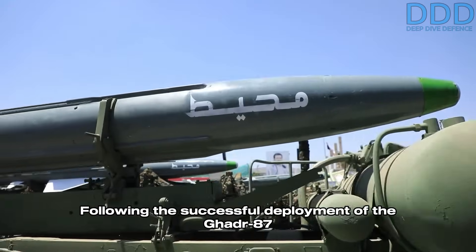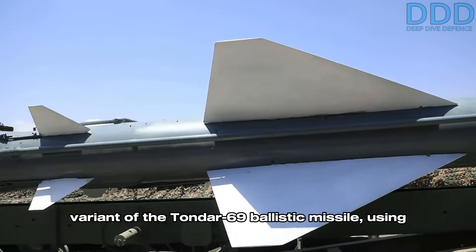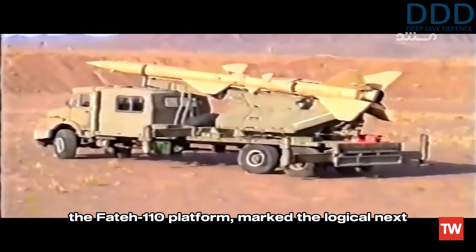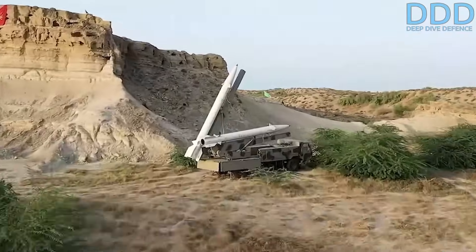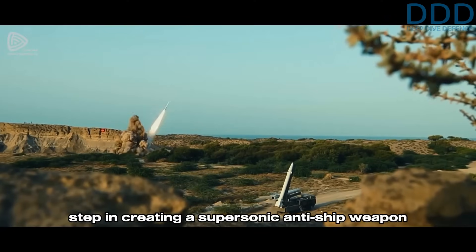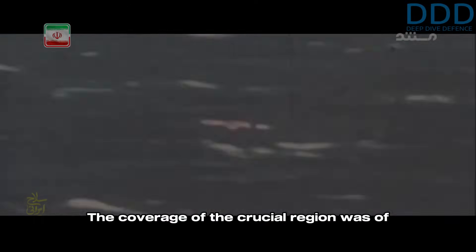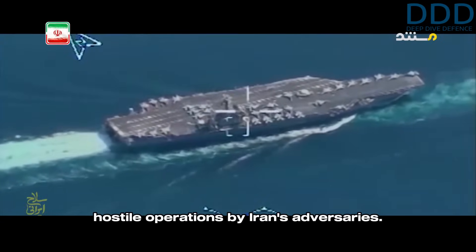Following the successful deployment of the Gajur-87 variant of the Tondar-69 ballistic missile, using the Fateh-110 platform marked the logical next step in creating a supersonic anti-ship weapon capable of covering most of the Persian Gulf. The coverage of this crucial region was of very high importance for Iran during that era, as it was a potential starting point for hostile operations by Iran's adversaries.